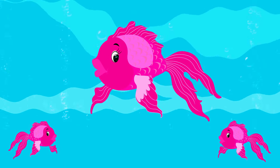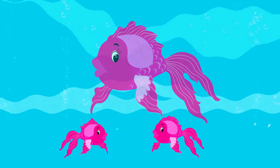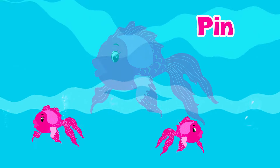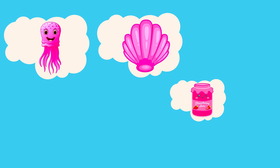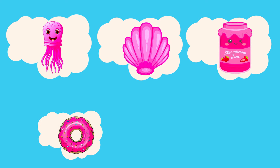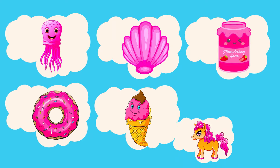What is the color of these fish? It's pink! Amazing! Let's see more pink things: jellyfish, shell, paint jar, donut, ice cream, pony.